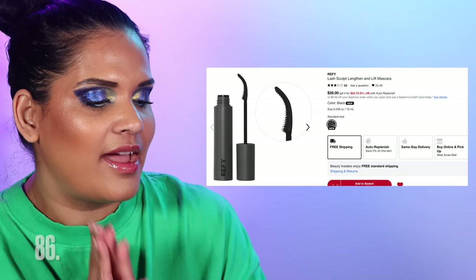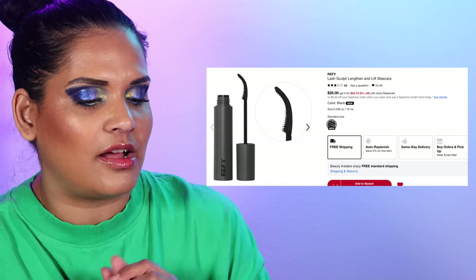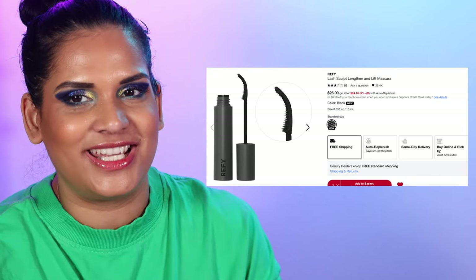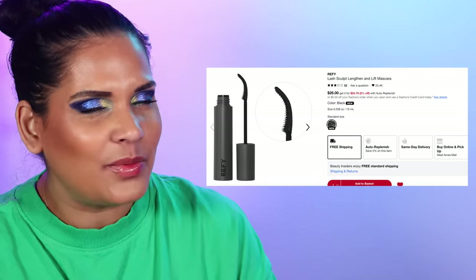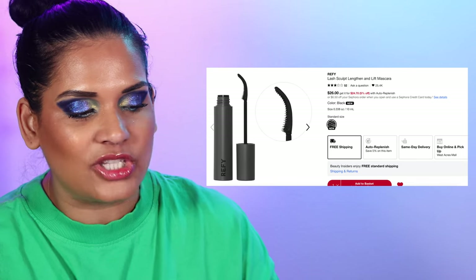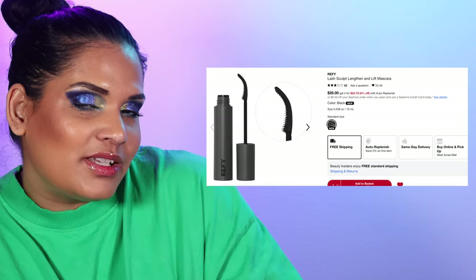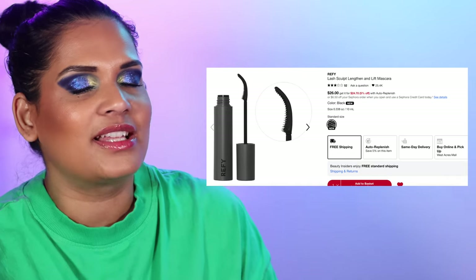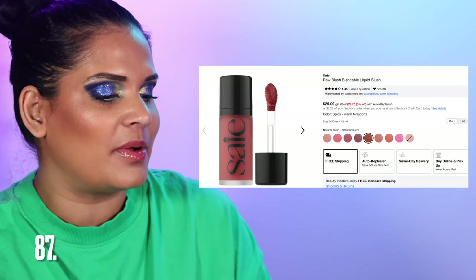Another wishlist item is from the brand REFY — I really want to try the Lash Sculpt Length and Lift Mascara for $26. It has a really interesting brush shape that I feel would make it easy to apply mascara especially on the inner part of my lashes. You guys know I'm a bit of a drugstore mascara girl, but this brush has me very very curious.